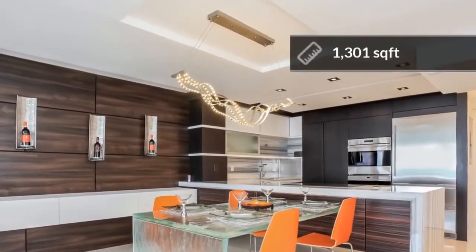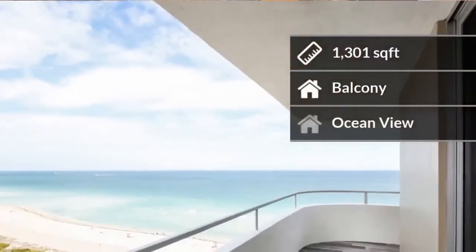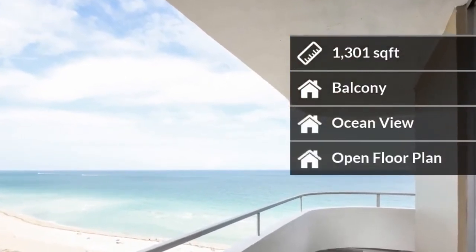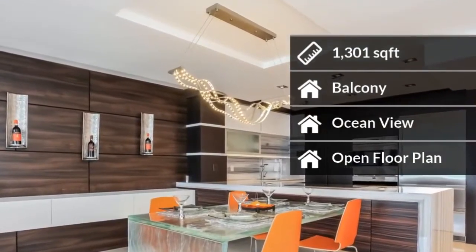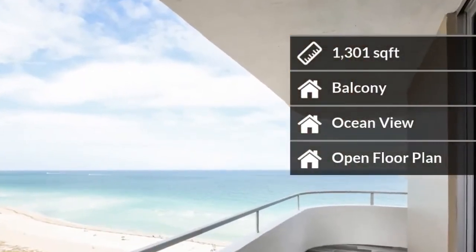The home features almost 1,400 square feet of living space. Some of the home amenities include a balcony, a charming ocean view, and an open floor plan.